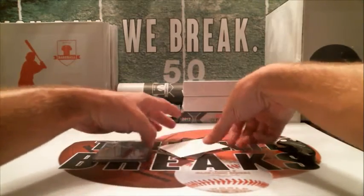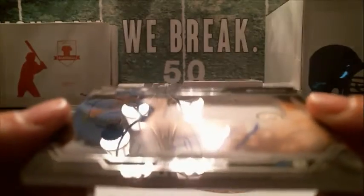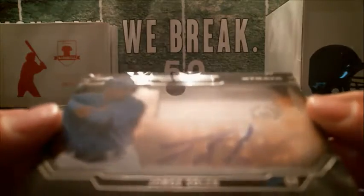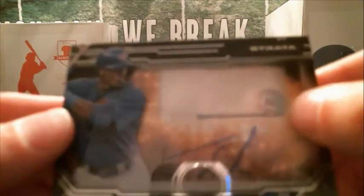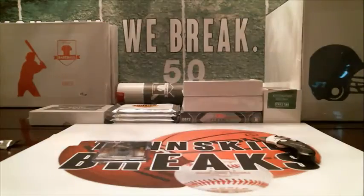And then the other hit — we got a Cubby, Jorge Soler, Relic Auto. It's got the sticker there, you can look it up, and it's got the pinstripe right down underneath there. Nice pull on that one. That's going to be going to Stephen K.